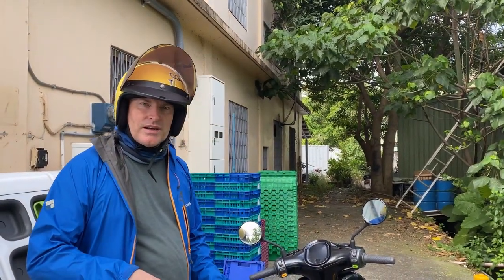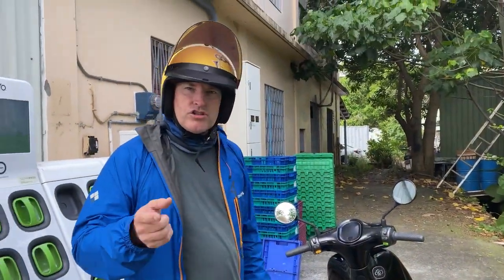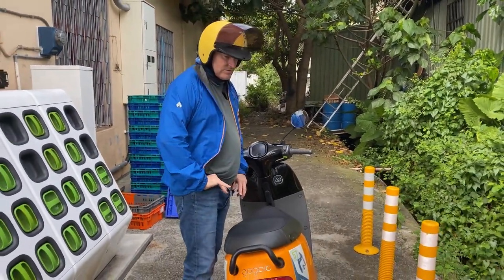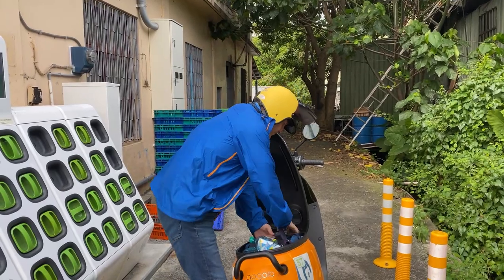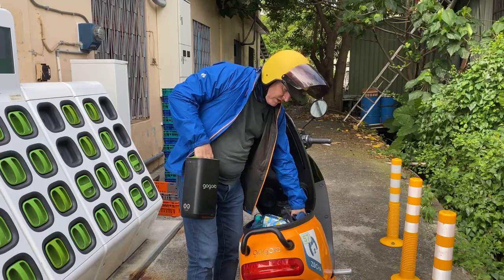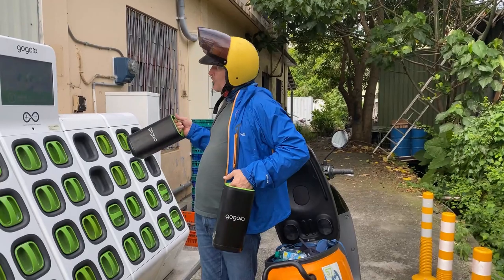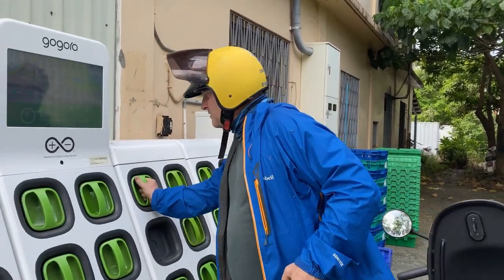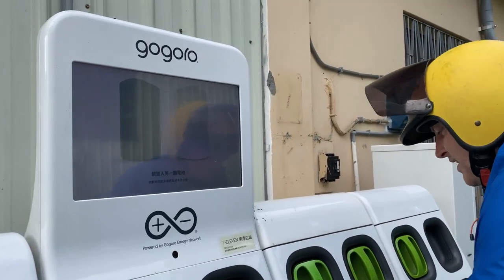This is Edwina — she's number two. We had Ed before. Edwina. I'm going to show you how we change the batteries. We pop the key to pop the boot, pop the boot up, and pull out the two batteries — one and two. They're about nine kilos. You come to the Gogoro station here and put the batteries in. The screen will tell you that you've put one battery in, then you have to put another battery in.